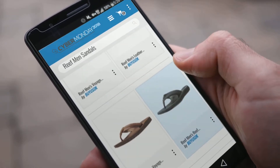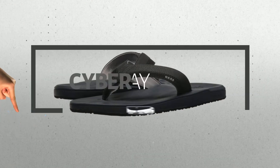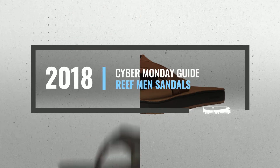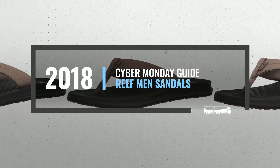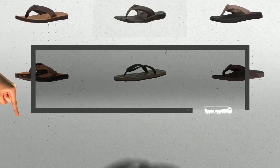Looking for Reef Men's Sandals to buy on Cyber Monday? Luckily for you, we are here to help. Here are the best deals you should consider. And the best part? We did all the work for you. Just click this link below and get real-time prices and discounts on your favorite products.